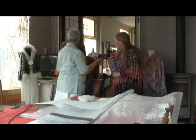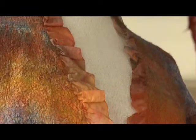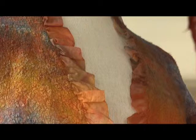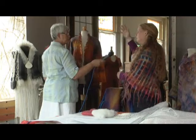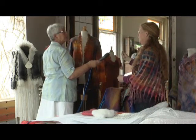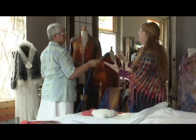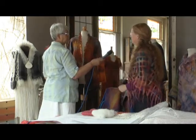Als we dan dit jasje bekijken, dan zit daar zijde bij. Daar heb ik de wol op gelegd — dat kun je aan de binnenkant zien, dat is waar de wol zit. De mal is helemaal bedekt geweest met de zijde, en daar heb ik de wol op gelegd en dan met die kleuren gespeeld. Waardoor dat dus ook weer een meer kunstzinnig jasje wordt.